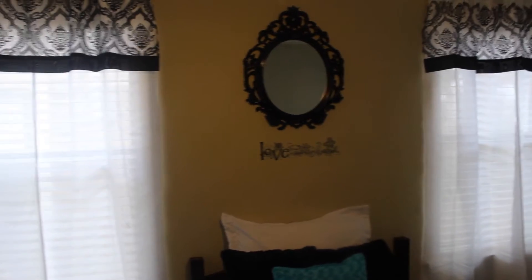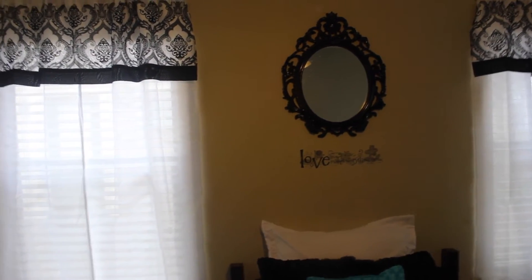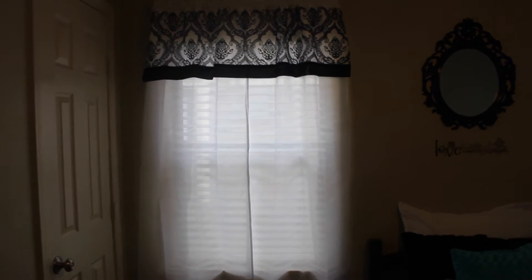I'm sorry if the lighting is not good — I'm using natural light. These curtains we got from Walmart as well. I think they're the Better Homes and Gardens or the Mainstays brand. They have a damask print at the top on the valance, and those were $10 a panel. I got two of those to go on both of her windows.